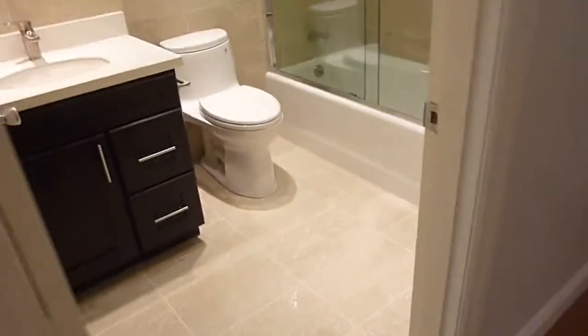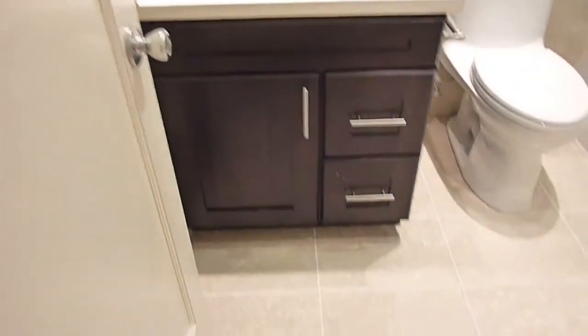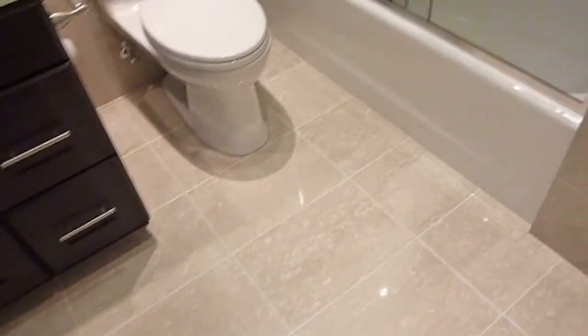Back inside we have the second full bath with white quartz countertop, custom vanity, beautiful floors, and beautiful tile work.